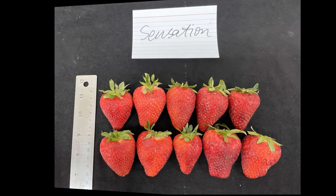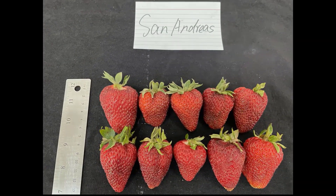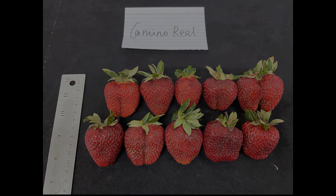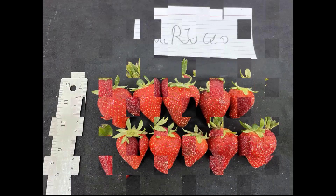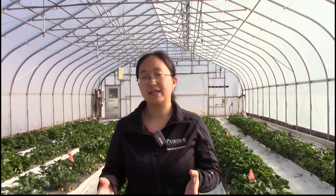Another aspect is taste. It seems very important to achieve a balance between high yield and good taste. We find that variety selection and fertility management is the key to achieving this balance. Our team is very excited about this project and we are continuing our research. Hopefully in the next few years, we will develop a comprehensive production guide for growing strawberry in the tunnels.